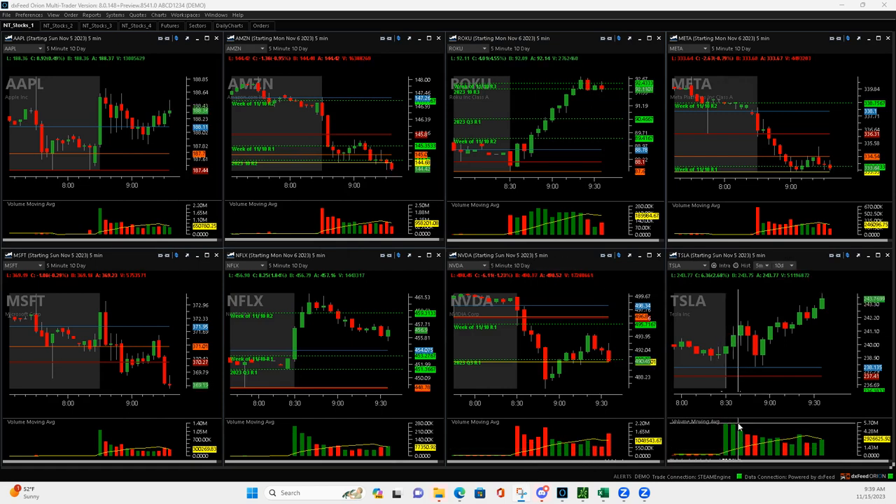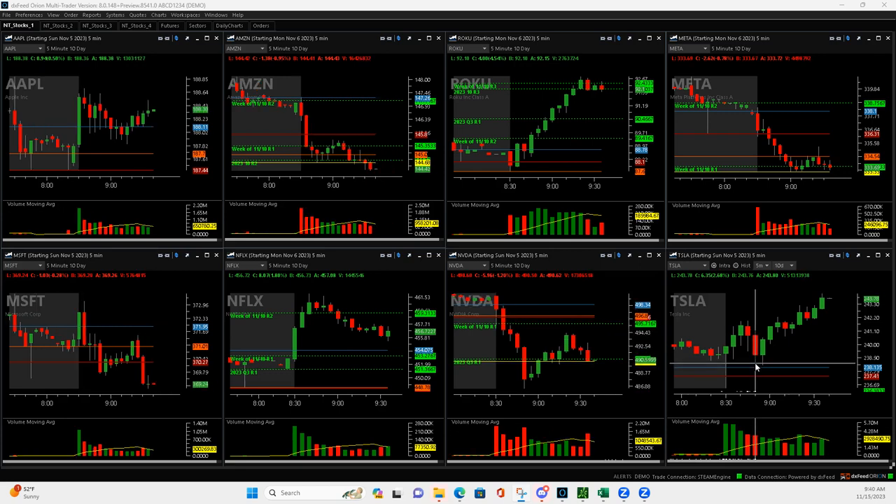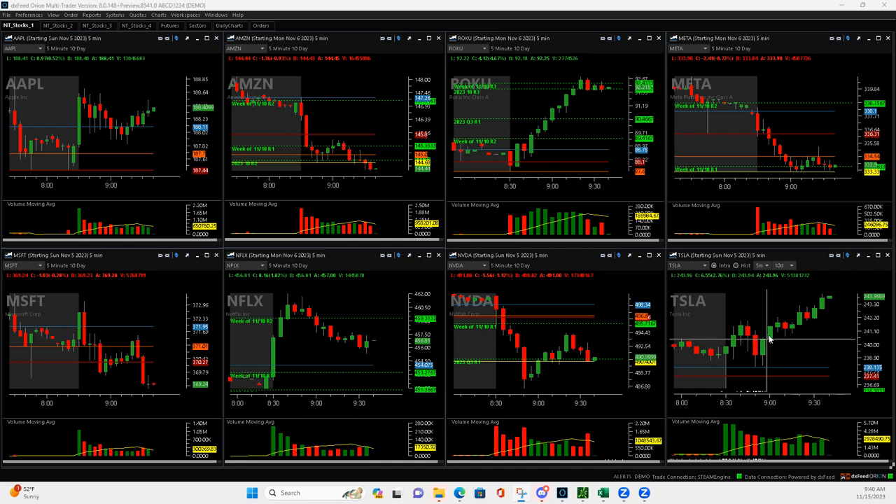Tesla had this bar as big as the first. On this pullback here, I got filled somewhere here on this pullback. And then when it popped back up, I got out of half, and then it came back down. I added to it at yesterday's high — this blue line. If it pushed through the blue line, I would bail on it, but I was hoping it would bounce off of it, so I added to it. Sure enough, it did. I rode it up and just scaled out all the way until I got this Mighty 90 short. On this red bar, I went ahead and exited.